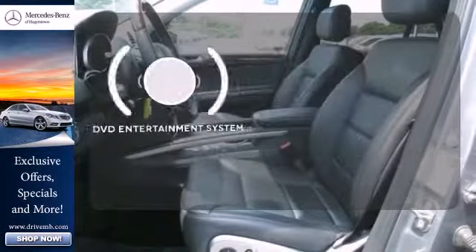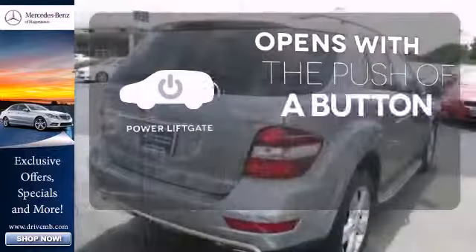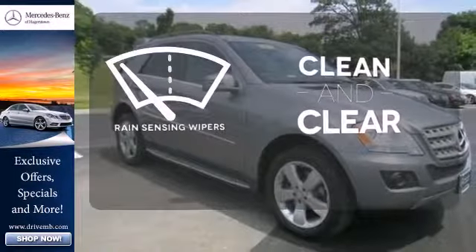Bring your favorite video along for the ride with the DVD Entertainment System. The power liftgate offers automatic rear door operation with the push of a button. Rain-sensing wipers maintain a clean and clear view of the road ahead.